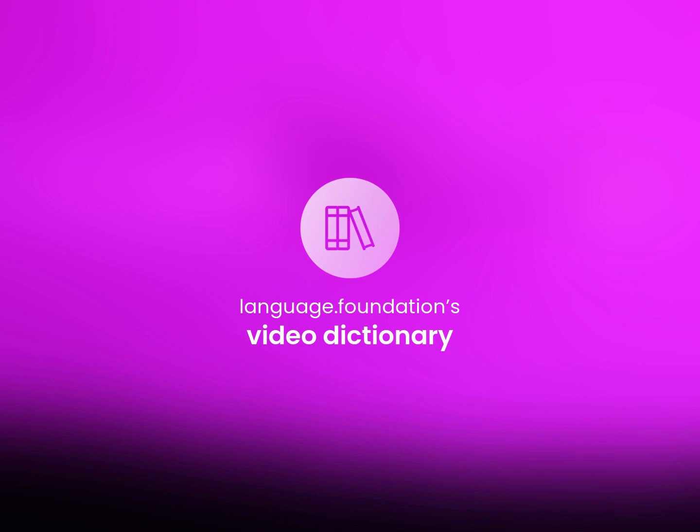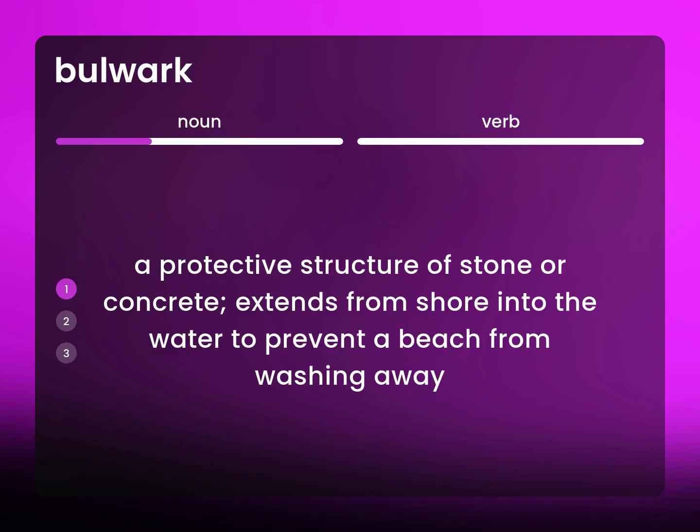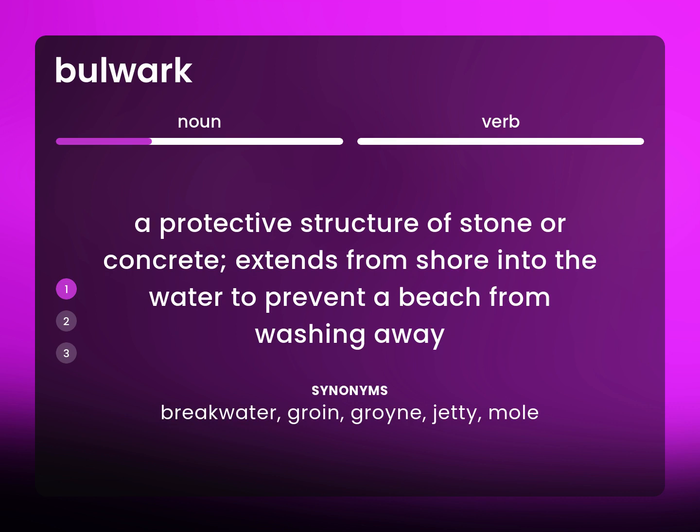Language Foundation's Video Dictionary, helping you achieve understanding. A protective structure of stone or concrete extends from shore into the water to prevent a beach from washing away. Breakwater, groin, jetty, mole.